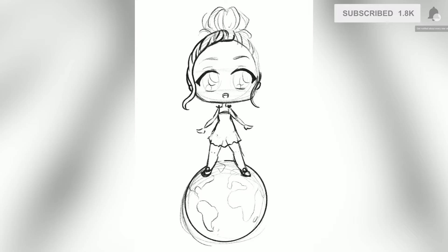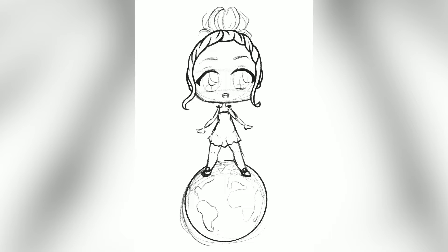Sketch commission info should be in the description if you want one — they're only like $10 USD, so get on it. Sorry I haven't got a long video for you today; I haven't been drawing specifically for YouTube, I've been drawing for other reasons.